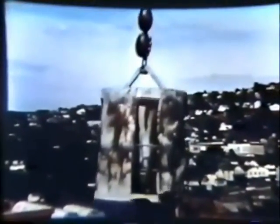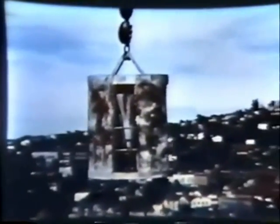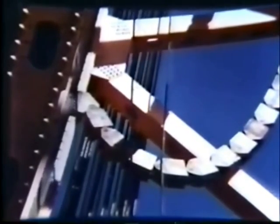This chute, called an elephant trunk, will carry the fresh concrete into the box. The concrete comes from far below, hoisted by a crane. These big chains are part of the counterbalancing mechanism. As the span moves up and down, the size of the loop changes to offset the weight of the lifting cable. With the counterweight and balancing chain in place, the time has come for the center span to be moved into place.